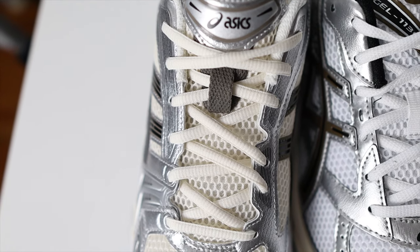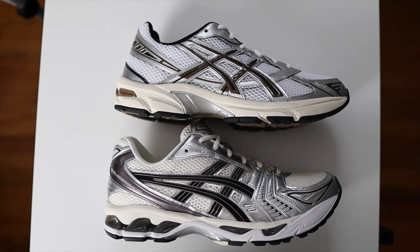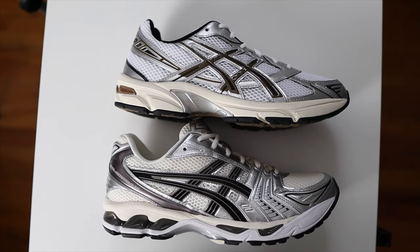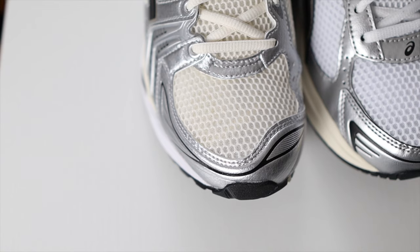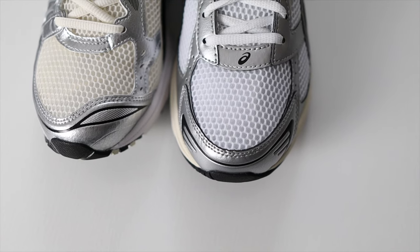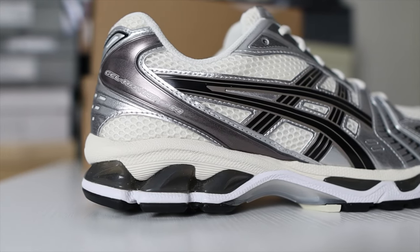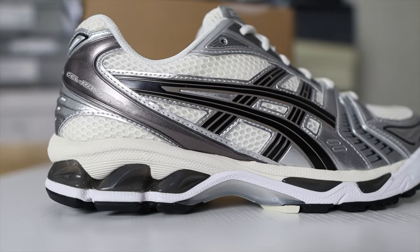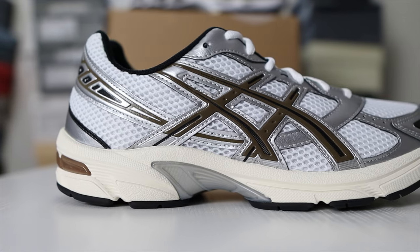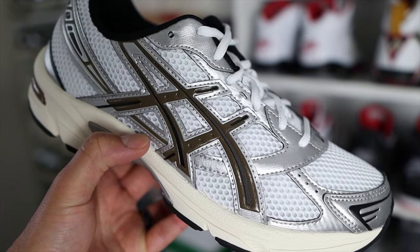Going into the details: even the laces feel better on the Kayano 14 than on the 1130. The Kayano 14 has more synthetic leather overlays, and that synthetic leather has more of a tumbled leather look, making it appear more premium. The Onitsuka Tiger branding on the Kayano 14 also looks and feels much better — the way it's stitched on the 1130 looks and feels cheaper by comparison.